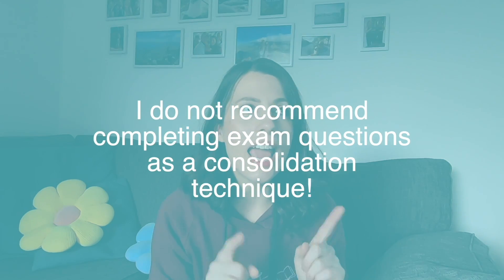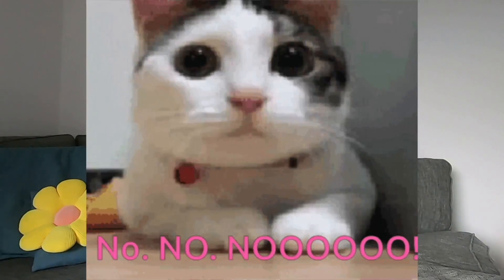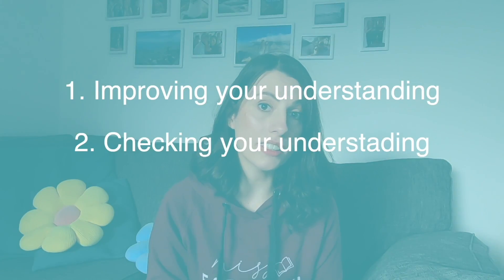I'm going to give you a little heads up that there are no exam questions in this video. That's right — I do not recommend completing exam questions as a consolidation technique. They are an amazing revision technique, but not consolidation. They aren't going to be as useful as some of these other methods at improving your understanding and your long-term memory. Exam questions are better for when you have consolidated — checking at that stage that you have understood everything.